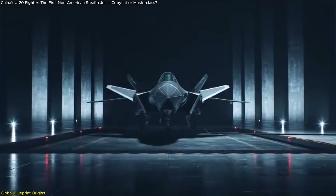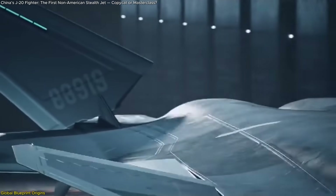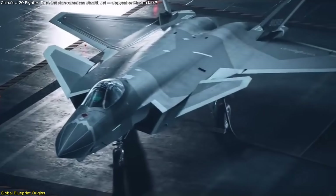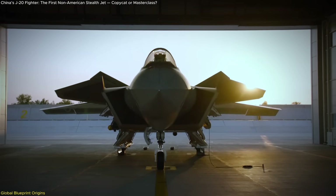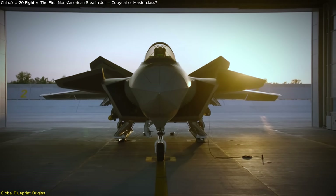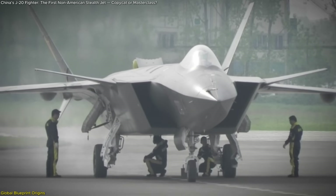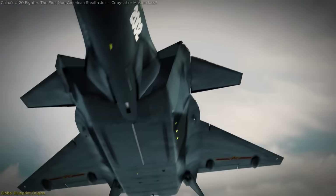Taken together, the jet's anatomy appears to be a curated collection of global stealth best practices. Yet what's most surprising isn't just the visual similarity — it's how swiftly and accurately China implemented these elements into an operational fighter. Stealth aviation is an art of precision, where every shape, edge, and angle must serve a specific function in evading radar and reducing drag. The fact that China arrived at a working version so quickly suggests more than inspiration — it implies technical access.